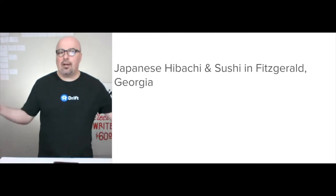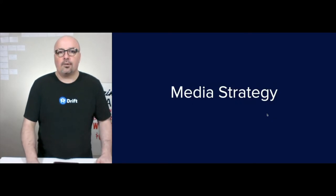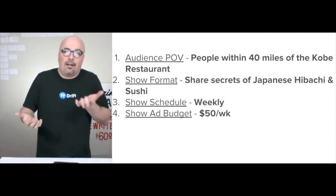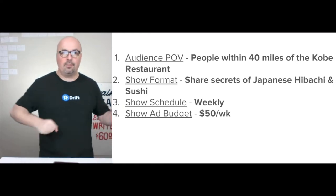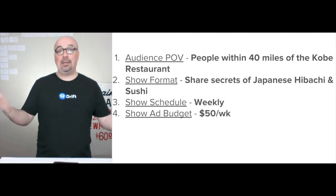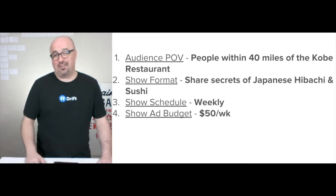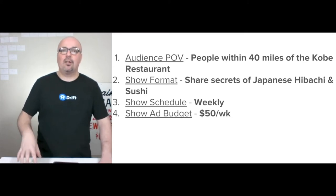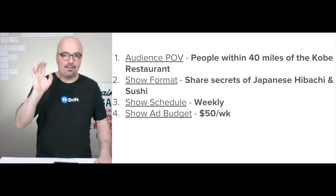The goal would be just letting people in the area know: hey, it's affordable and it's something different. So the media plan — I'd start with just 'secrets of the Japanese hibachi and sushi,' just leverage the interest around the topic. It's something different because we're talking about South Georgia here, Fitzgerald, Georgia. There's not a big Asian influence overall. So the weekly show schedule — I definitely start weekly. And even just with a $50 a week budget, that's only for attention to the media that you're creating. This is brand building, not trying to sell ads.